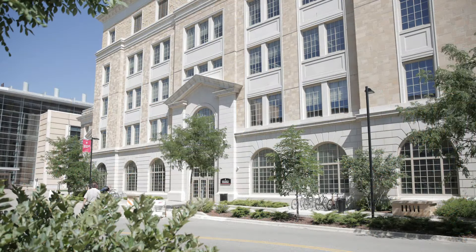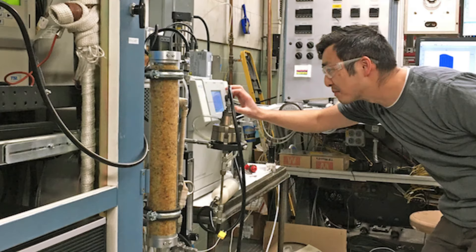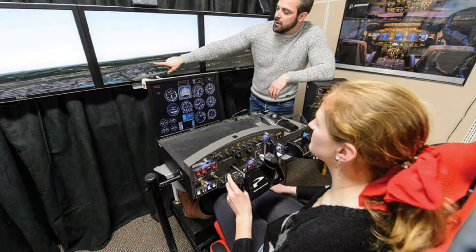Walk anywhere in the Mechanical Engineering building and you'll find lots of student lab space as well as labs used for research. Some of these labs include the Engine Research Center, Polymer Engineering Center, and Driving and Flight Simulators.